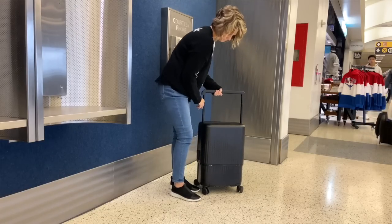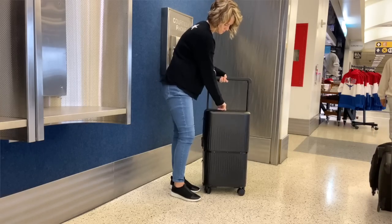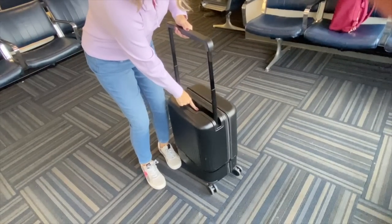It truly is revolutionary engineering. The first height is around 23 inches, and then you press the button again while pulling upward to increase the height to 26 inches. To shorten it back to the carry-on size, you just press that button and push all the way down — it glides easily.